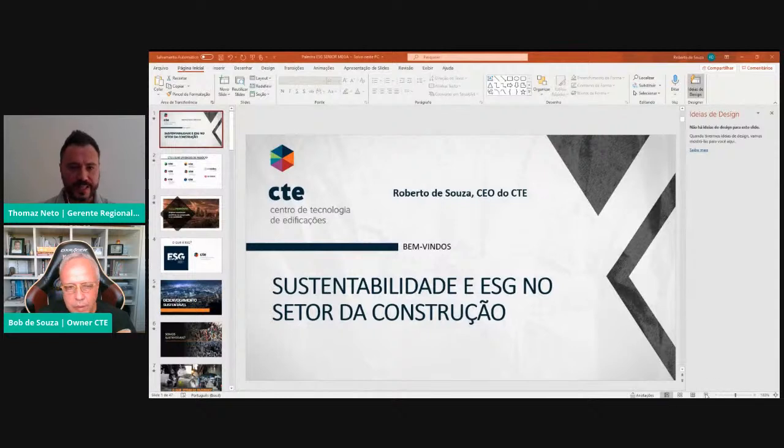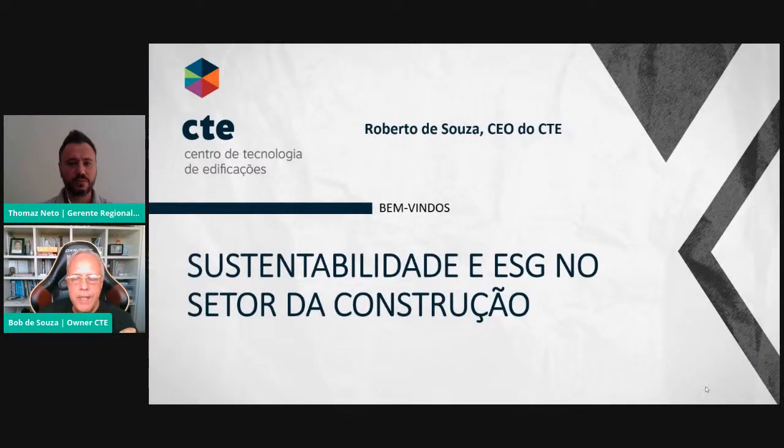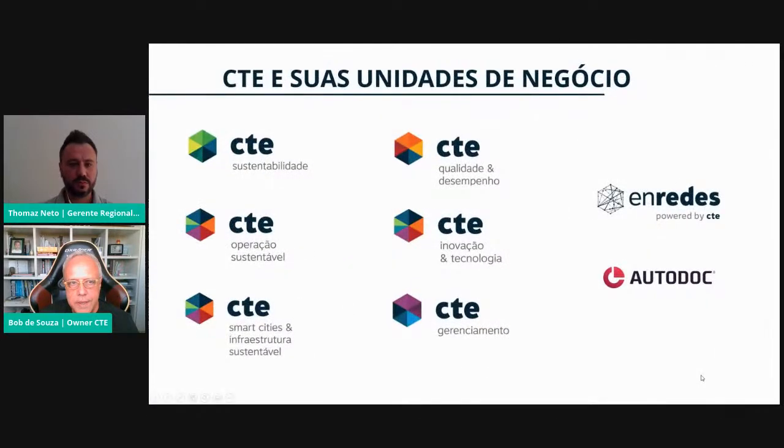Vou subir aqui uma apresentação para melhorar minha explicação. O CTE é uma empresa de consultoria, gerenciamento e software focada no setor de construção, que está há 30 anos no mercado. Nossas unidades de negócio incluem: sustentabilidade para novos empreendimentos, operação sustentável para empreendimentos já existentes, Smart Cities para cidades e infraestrutura sustentável, além de qualidade e desempenho — com gestão da qualidade implantada em 1.600 empresas brasileiras e norma de desempenho para mais de 700 empresas.